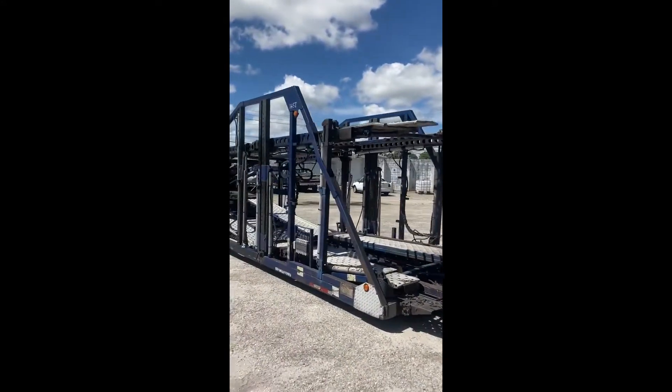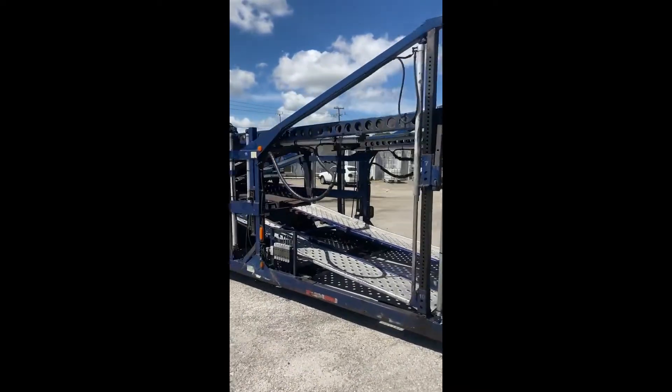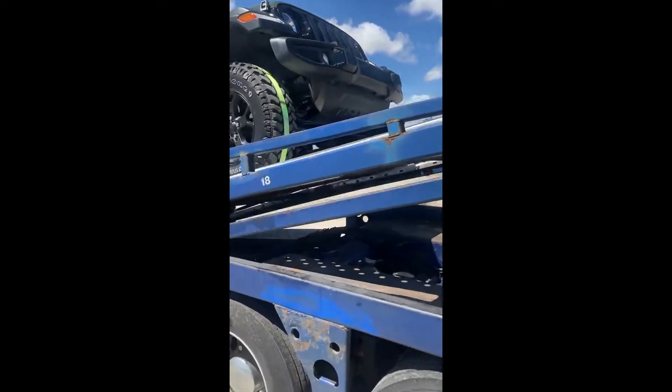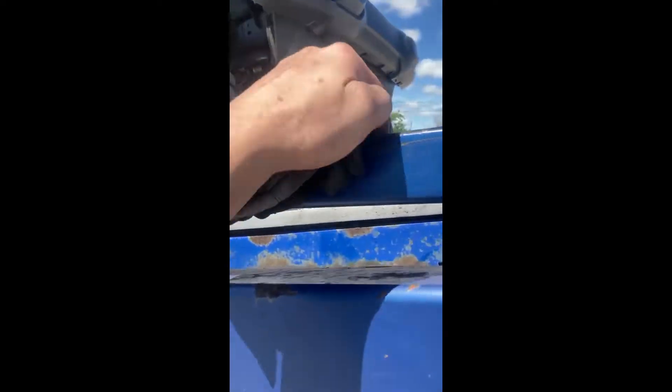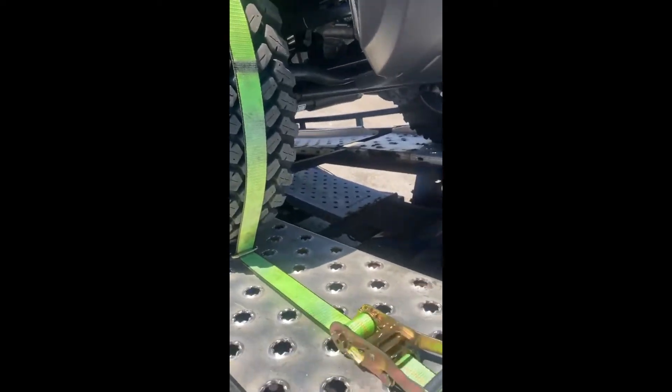We have a trailer and we're going to walk down to a Jeep that's attached to the back. There's an example of two of the straps. That's one strap right there.